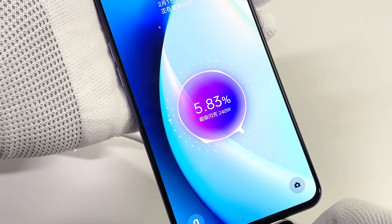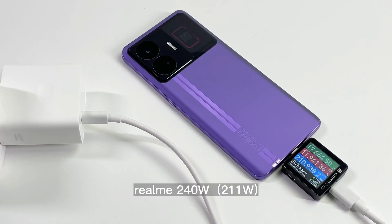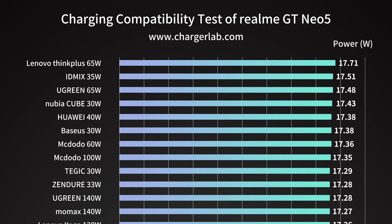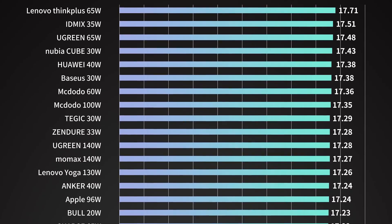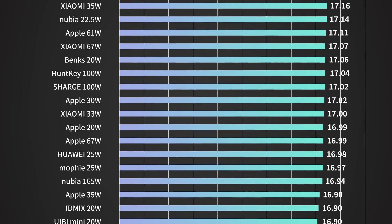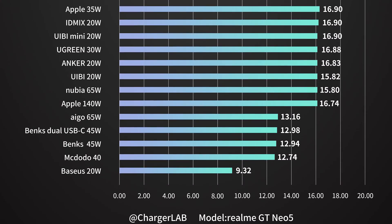Next, let's take a look at its charging compatibility. The included 240W charger can provide up to 211W. Then we replaced the original 12A cable with an ordinary third-party one, and the power dropped to 23W. After that, we used third-party chargers to do the test. We made a chart for you to compare them intuitively — most of them can only provide somewhere around 17W. You can pause here to take a closer look.